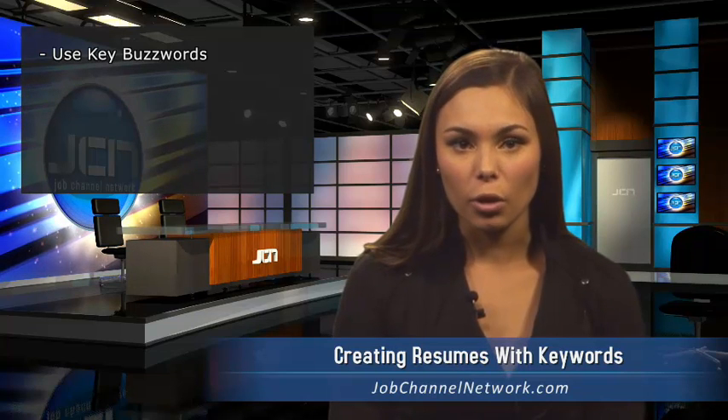You may also want to try including buzzwords that excite employers, terms like dependable, team player, and communicator. Employers have to sift through hundreds of online resumes to find what they're looking for. Keep that in mind and you'll have the edge on the competition. I'm Brie Cheely for the Job Channel Network. We'll see you next week.